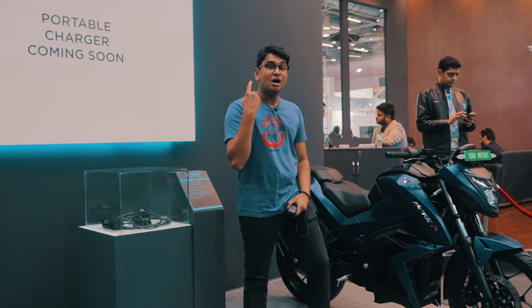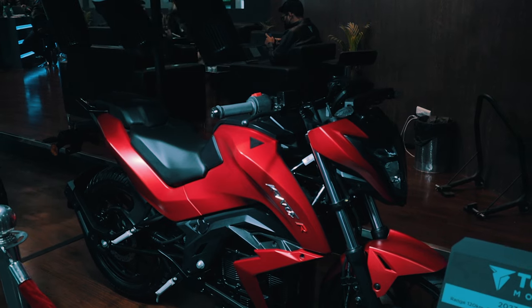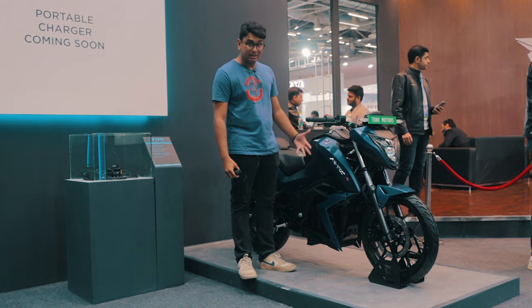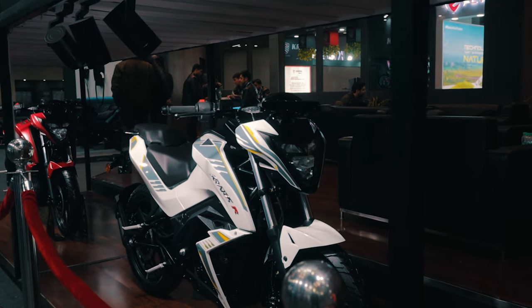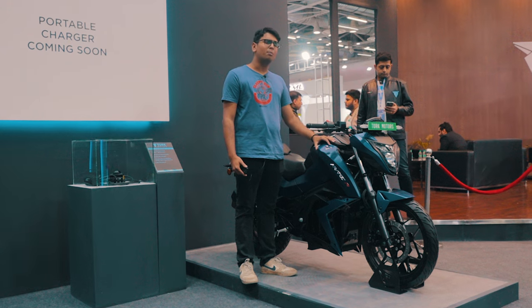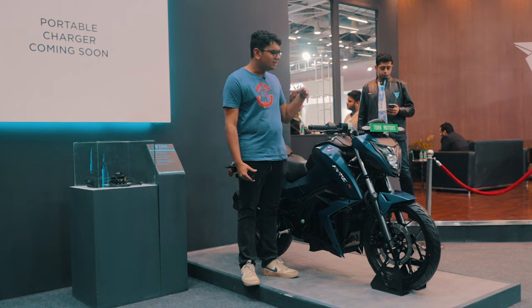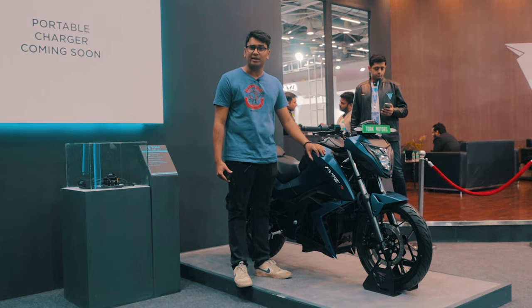The Kratos R is a very impressive product at 1.67 lakh rupees ex-showroom in Pune. It's quite a steal deal because it has tons of features and from the looks of it, it seems like a very fun motorcycle to ride — 12 bhp, roughly 9 kilowatts, very impressive. We're definitely very impressed by this product and I hope Torque Motors comes out with an even spicier version like the Kratos X, and maybe even a Supersport motorcycle, which seems very intriguing in the two-wheeler EV market. Comment down below what you thought of the Kratos R and I'll catch you in the next one.